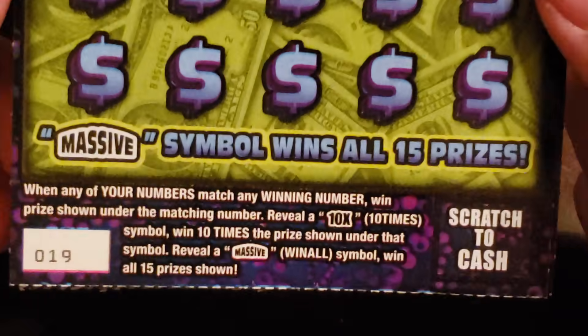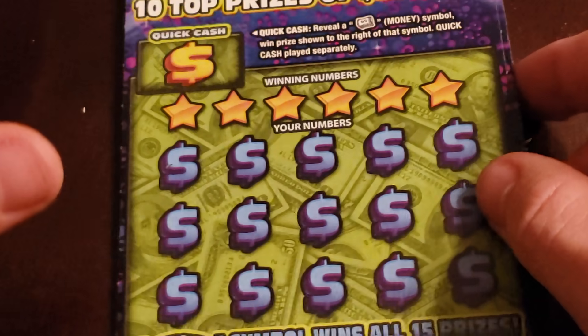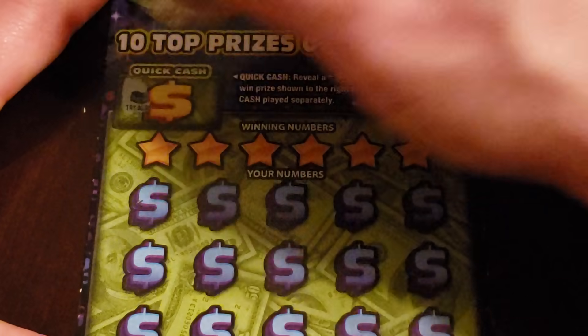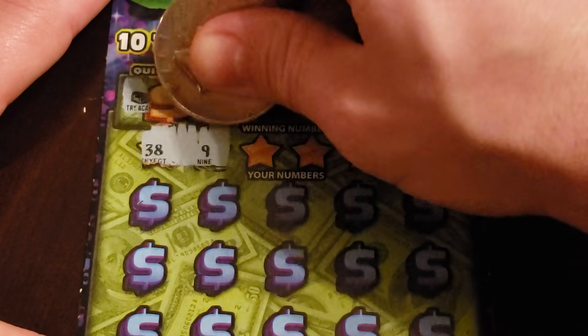Massive Money Match - find that money roll up here in the quick cash, win that prize. Down here matching numbers - the 10x is ten times the prize, the Massive is the win all. No money match bonus or quick cash bonus.